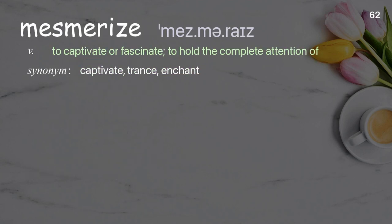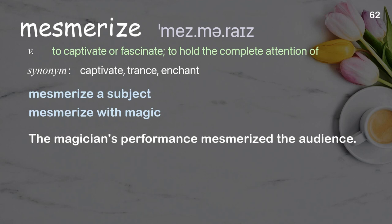Mesmerize: to captivate or fascinate, to hold the complete attention of. Examples: mesmerize a subject, mesmerize with magic. The magician's performance mesmerized the audience.